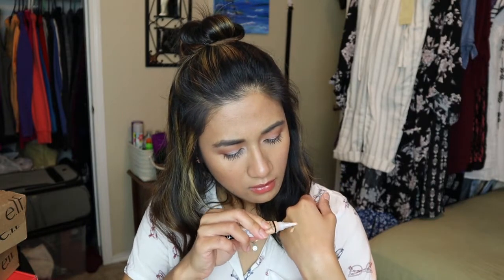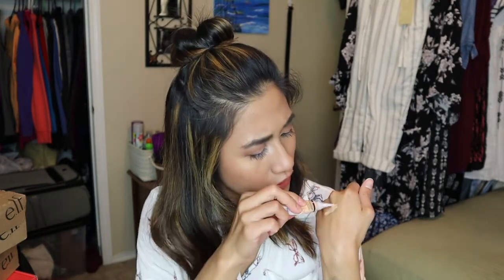I also purchased the LA Girl Pro Conceal — this is like an OG affordable concealer that everyone talks about and I really wanted to test it out. I'm planning to do a full face using drugstore products, so give this a thumbs up if you want to see that. There were no testers at Ulta so I'm not sure I got the right shade — when I squeezed it out, it came out too orange and too peachy for me, so this color may not work.